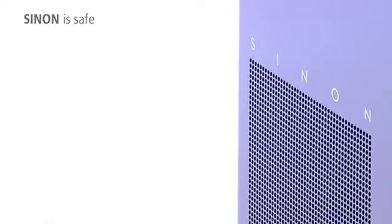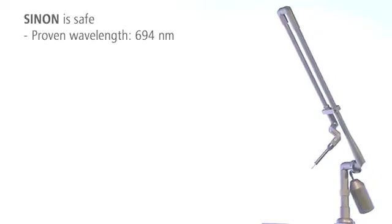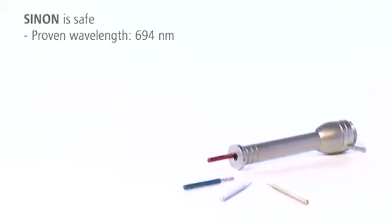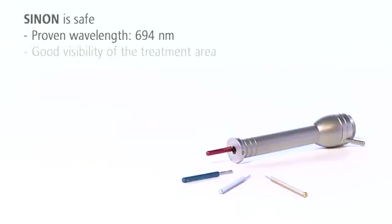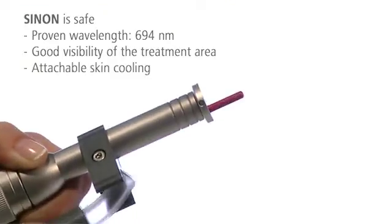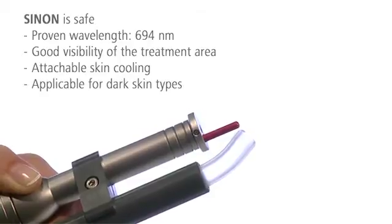Sinon puts patient safety first. Its wavelength of 694 nanometers is highly effective with minimal side effects. Handpiece design and spacers guarantee good visibility of the treatment area. A skin cooling can be connected directly to the handpiece. Dark skin types can also be treated successfully.